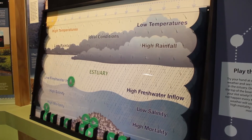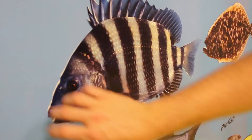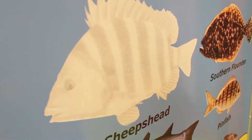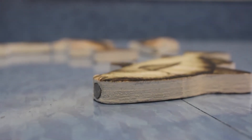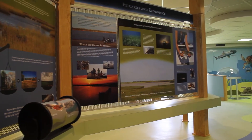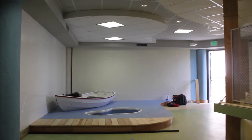The interactives we have there are magnetic walls that they can play with fish, push button displays, light boxes, fishing poles and fish that they can fish with magnets, and a lot of information on the walls.